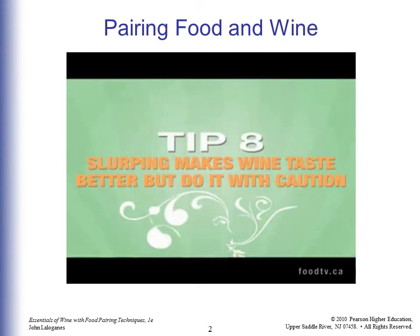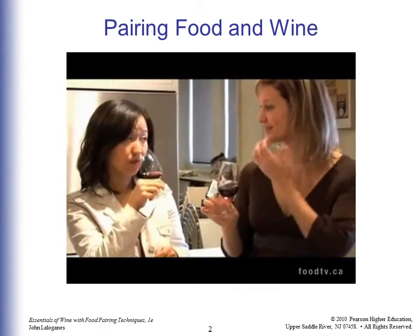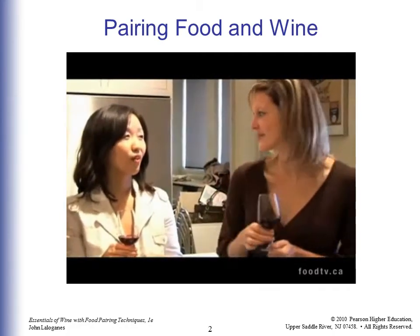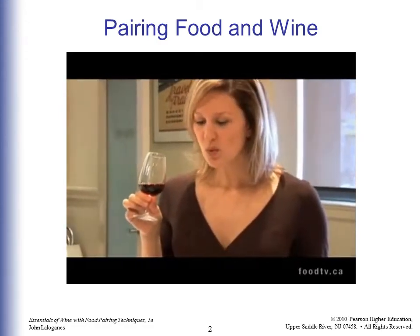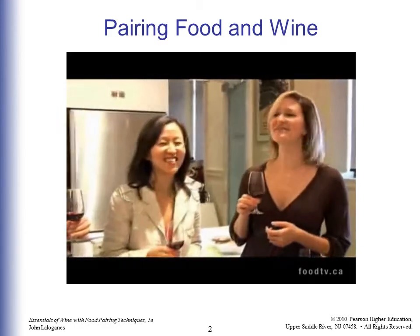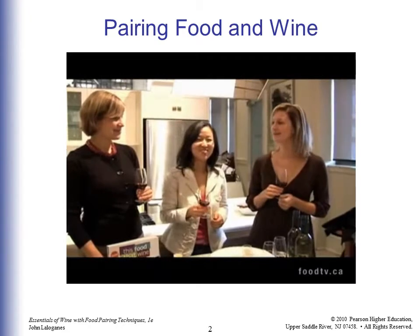If you let the wine hang out in your mouth for a little bit, swirl it around, and even suck a little bit of air in over top of the wine, it actually makes the flavors pop. It's not very classy, but it's a great way to really make the flavors pop.